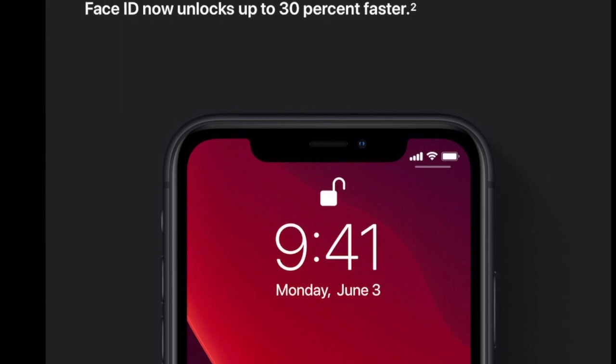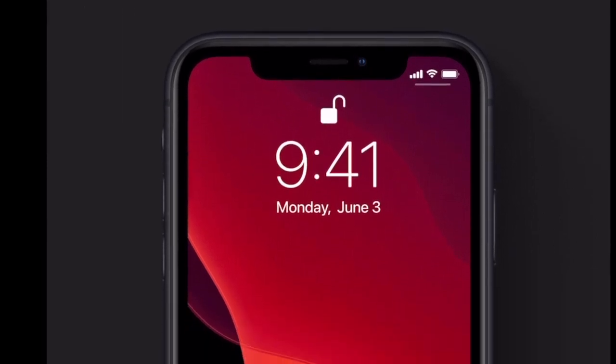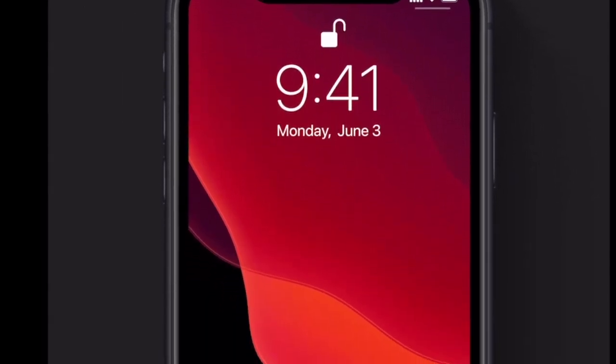iOS 13 will be faster than iOS 12. Face ID will now unlock up to 30% faster than it used to in iOS 12.